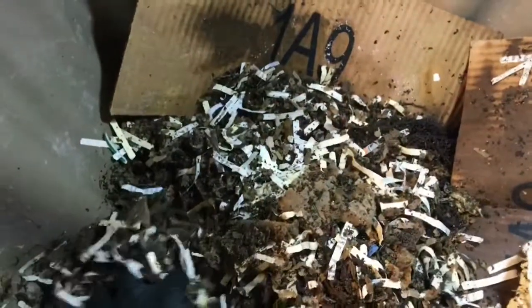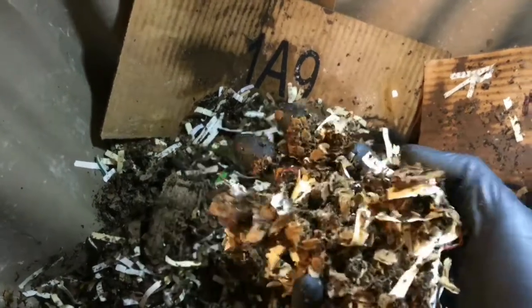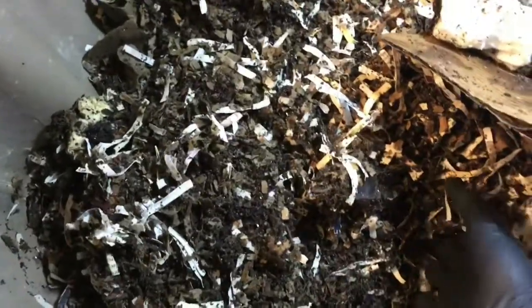They're going through way more food than I anticipated. I knew there was a good number of worms in here, but at the rate that they're multiplying and with all the space that they have, they're just flying through this stuff a lot quicker than before.